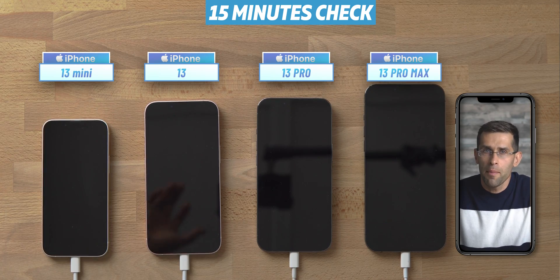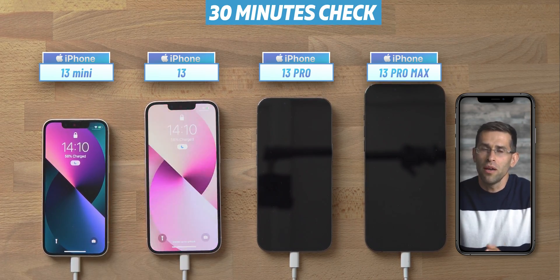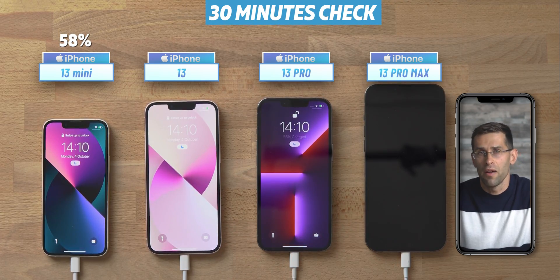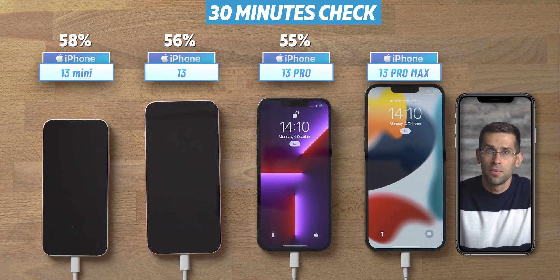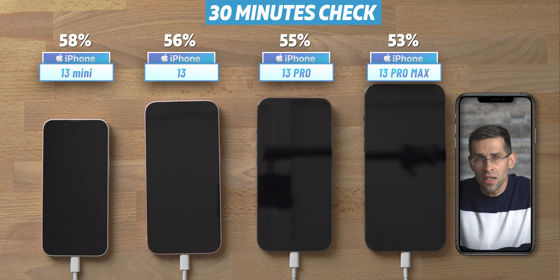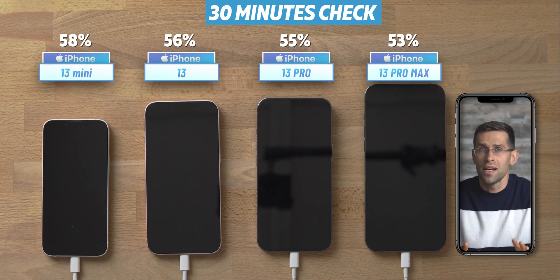Our next check happens exactly 30 minutes since the beginning of this test. The iPhone 13 mini is at 58%, the iPhone 13 has 56%, the Pro is at 55%, and the Pro Max is charged up to 53%. So we are starting to see some differences in the charging speeds, but they are very tiny. The nearly twice-as-large battery in the Pro Max is charging about as fast as the others, which is very interesting.